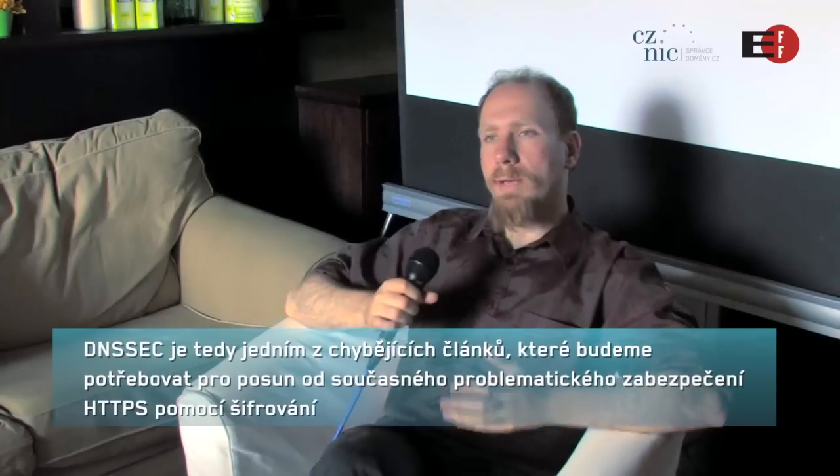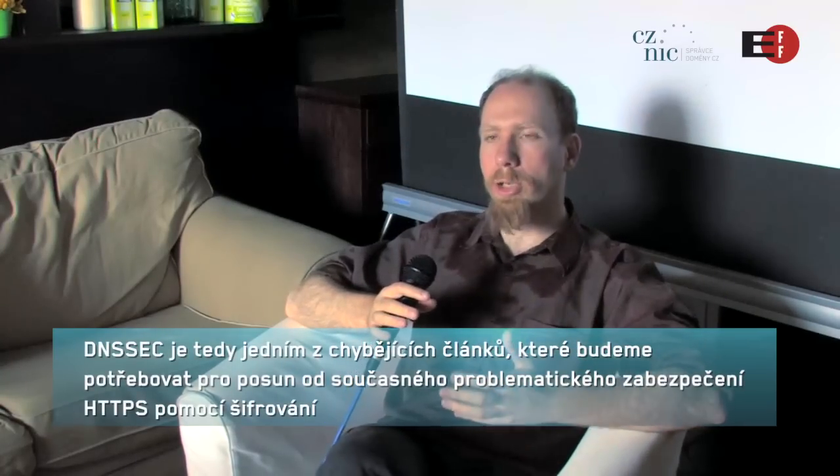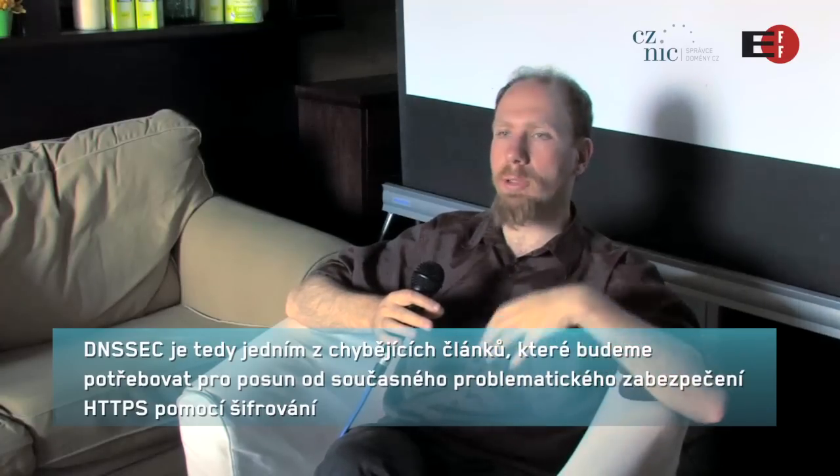DNSSEC is one of the missing pieces that we're going to need to deploy in order to move from the current HTTPS encrypted web, which has a number of structural problems, to a more secure system — perhaps by 2012 or 2013.